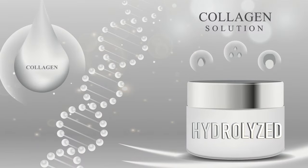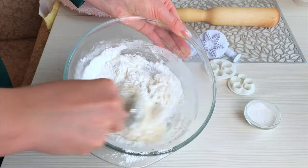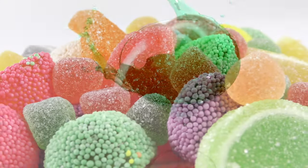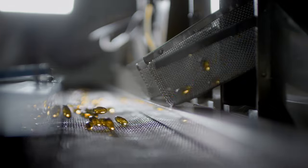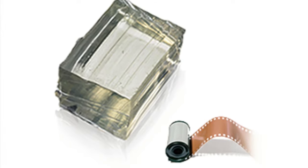Gelatin is derived from the bones, the skin, and the cartilage of animals. It's referred to in the cosmetic and supplement industries as hydrolyzed collagen or collagen peptides. It's widely used for so many things — as a gelling agent in foods, in drinks, in candy, in medications, in cosmetics, and it's even used in photographic films. So it is very versatile.